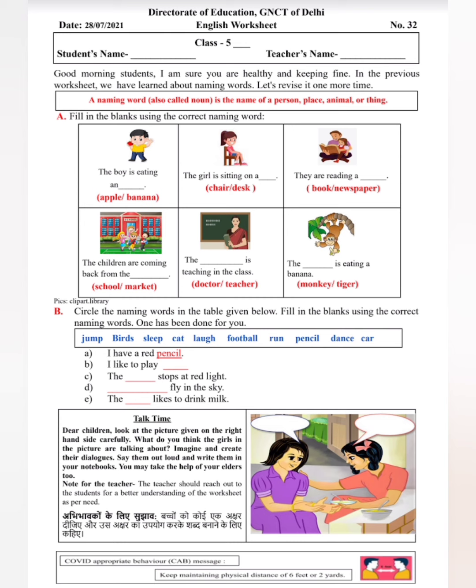Now, question A: Fill in the blanks using the correct naming word. You can use the correct naming word to complete the sentence. First, 'The boy is eating an ___.' Picture को देखिए और बताइए — boy क्या खा रहा है? Apple या banana? The boy is eating an apple.